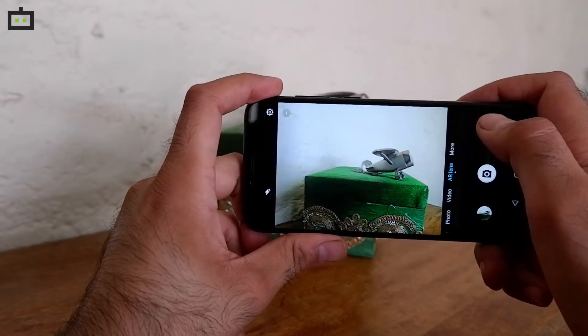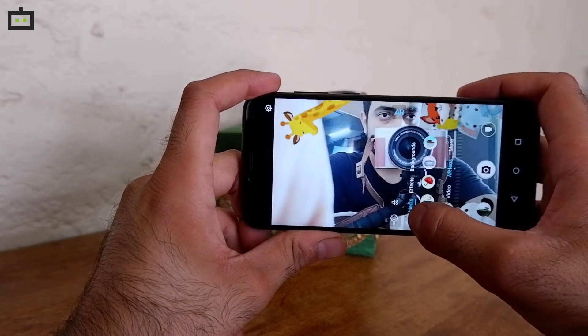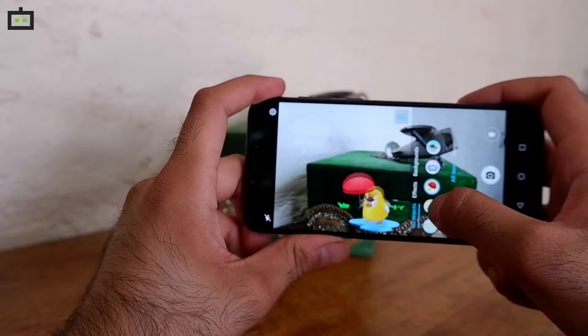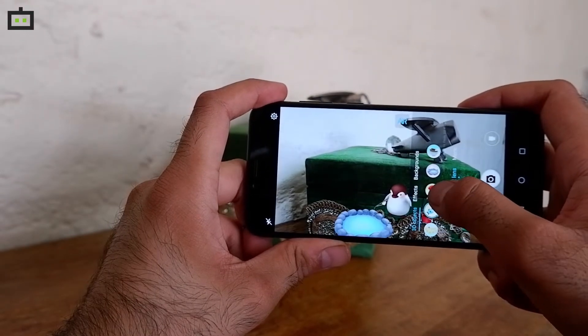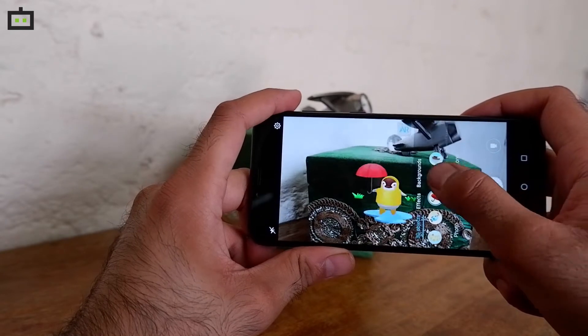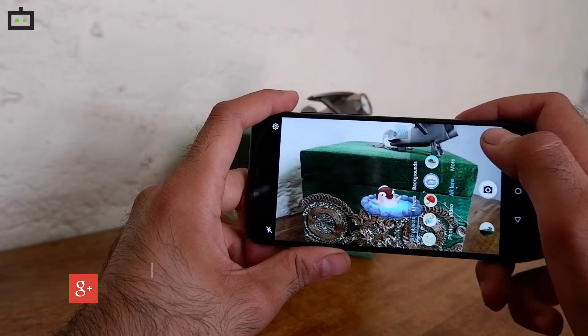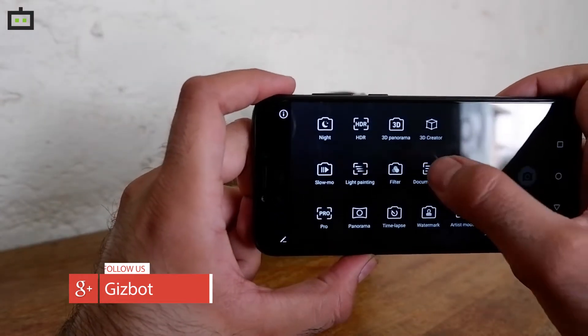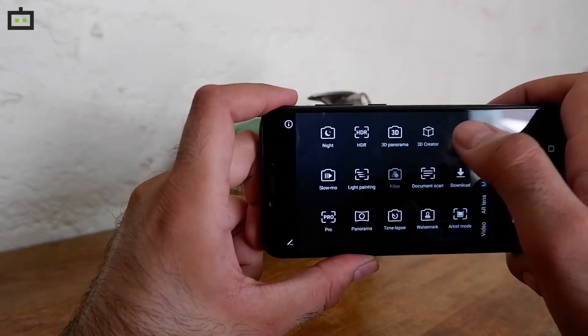The AI mode can be pretty harsh on colors. However, its ability to quickly understand the shooting scenes can come really handy in everyday situations. For example, the camera can instantly switch to portrait or macro mode by analyzing the light, distance from the subject, and other critical photography elements. If you don't prefer oversaturated colors, you can switch off the AI mode anytime for a neutral image output.